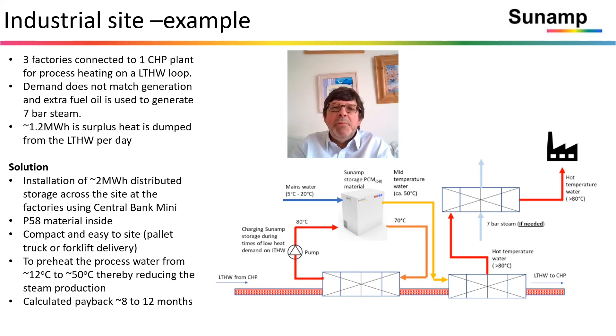Here's another industrial example: three factories on one CHP plant and one low temperature hot water loop. Demand and production don't match perfectly and we're providing distributed storage — about two megawatt hours distributed across the site using the central bank mini. Multiple ways you can tuck it away in different corners, compact and easy to locate, pallet truck or forklift delivery. Preheating process water from 12 to 50 degrees Celsius, reducing the cost of steam production, with a calculated payback for that site of 8 to 12 months.